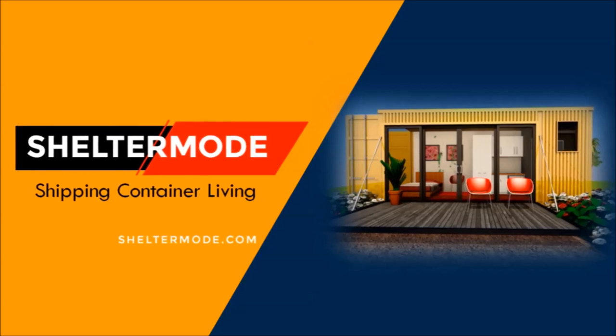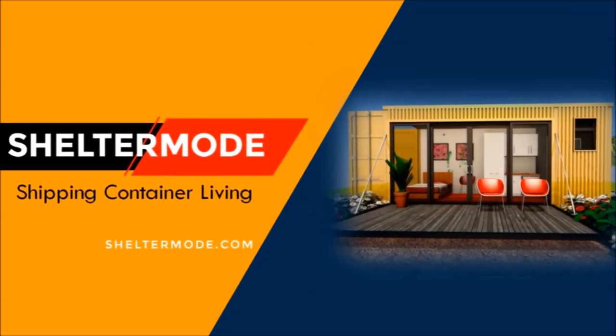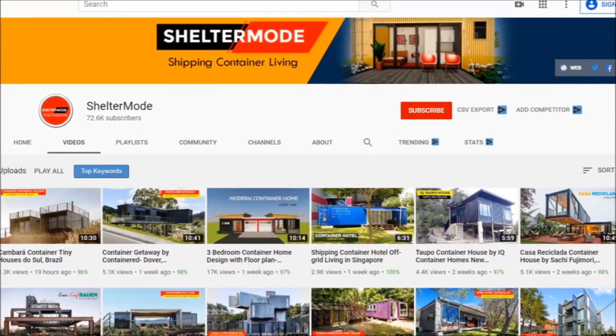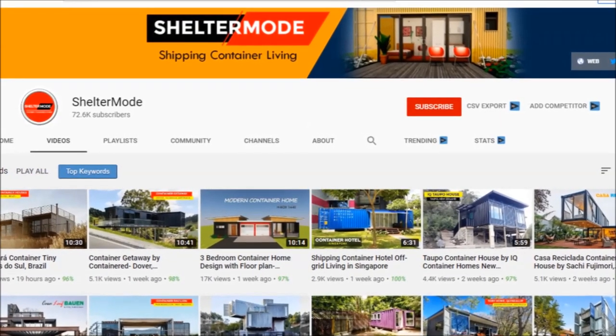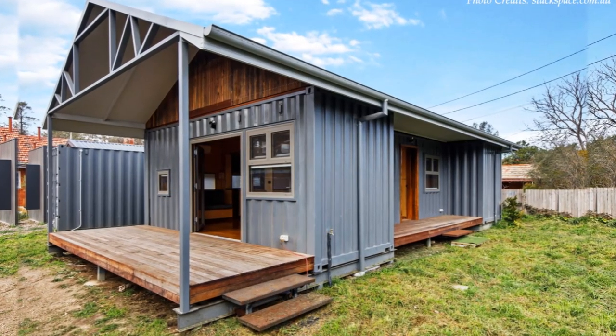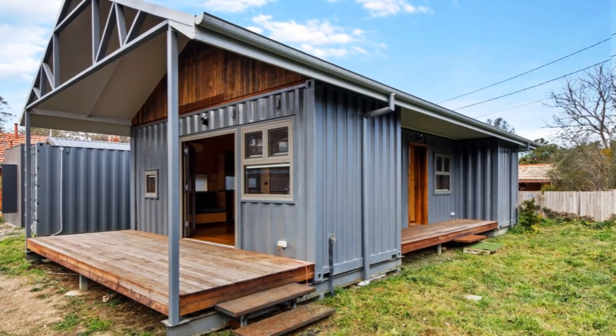If you want to learn more on shipping container living, kindly subscribe. If you like our content, give us a thumbs up or your opinion in the comment section below. This container home is the perfect solution for living sustainably in a compact space.